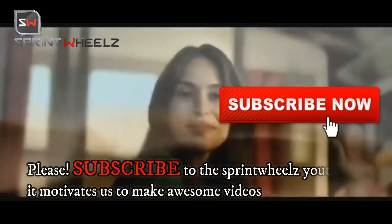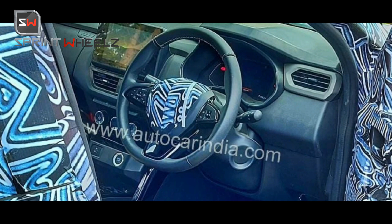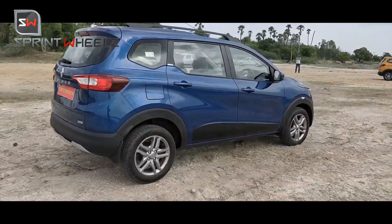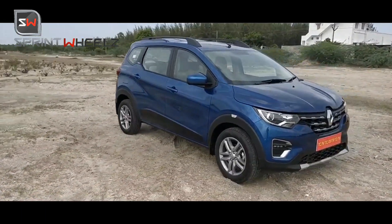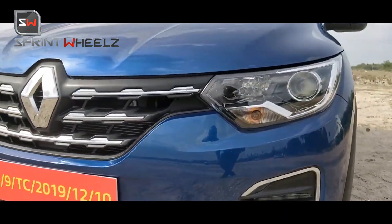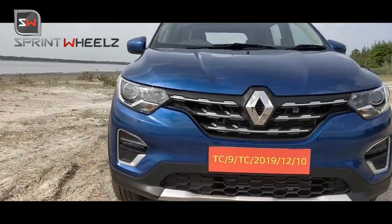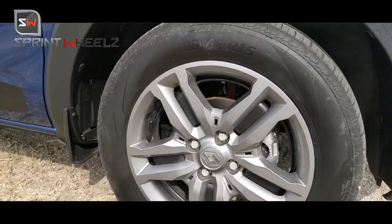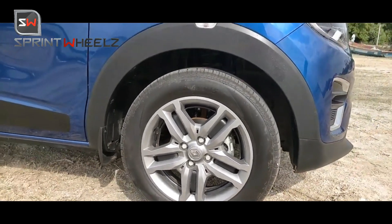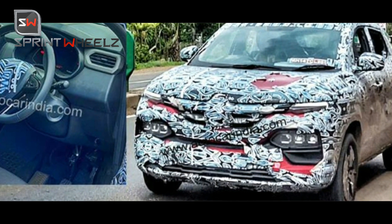The Renault Kiger has a stretched-out crossover design, somewhat reminiscent of the Kwid but more muscular. It is a majorly budget-friendly customer option planned for the Indian market. Renault also has the Triber — a 7-seater which is very popular in India as a budget-friendly option. The Triber's third row is more of a child seat rather than a proper 7-seater. Renault had a plan to launch its Kiger in October 2020.